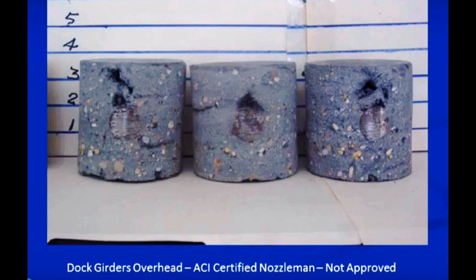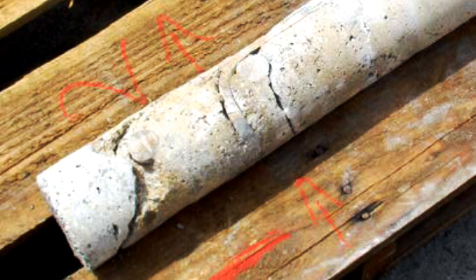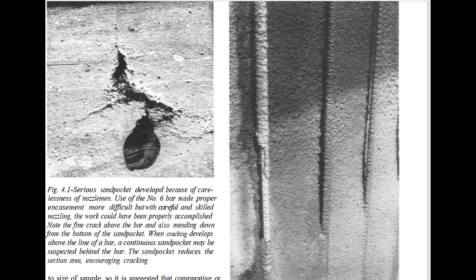Part of shotcrete training is about avoidance of voids behind rebar. Samples must be made to test the shooter with specific job conditions. The cores are rated to determine how solid the shotcrete test panel is. These are failures, of course. Material buildup on bars increases the spray shadow, increasing the likelihood of voids.